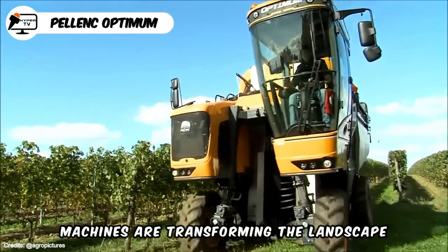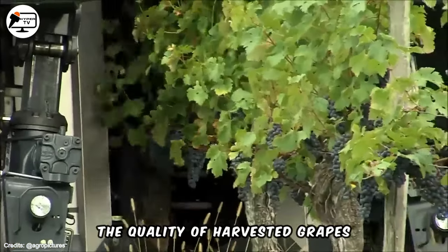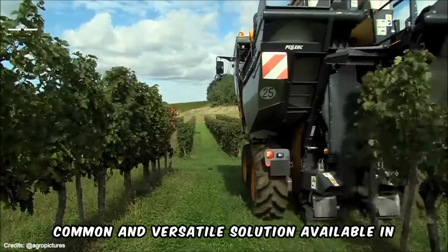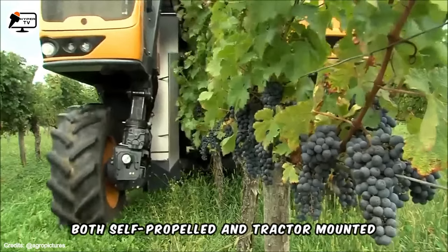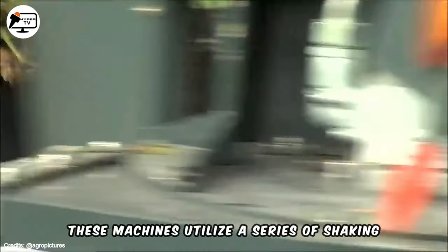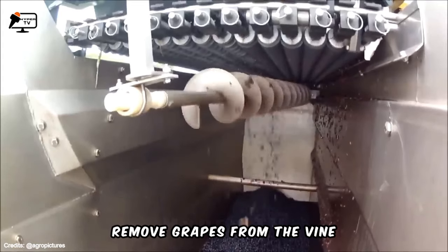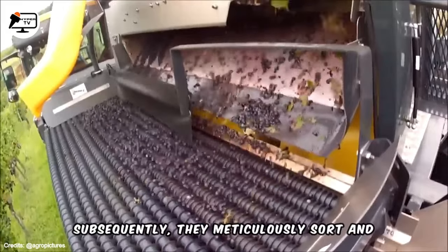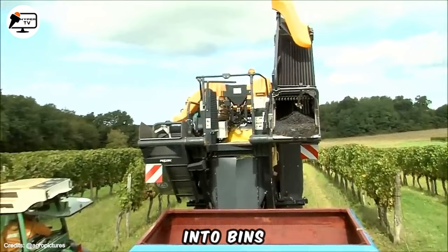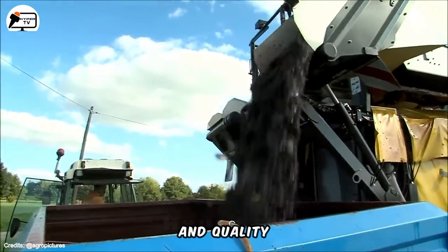In the realm of grape harvesting, modern machines are transforming the landscape, reducing both time and cost, while enhancing the quality of harvested grapes. A prime example is the grape harvester, a common and versatile solution available in both self-propelled and tractor-mounted configurations. These machines utilize a series of shaking mechanisms and conveyor belts to delicately remove grapes from the vine, then meticulously sort and clean them before depositing them into bins. This modern approach represents a paradigm shift in efficiency and quality.